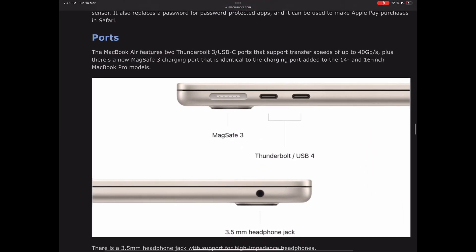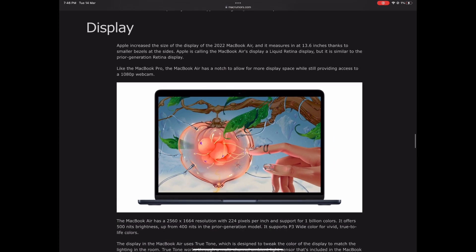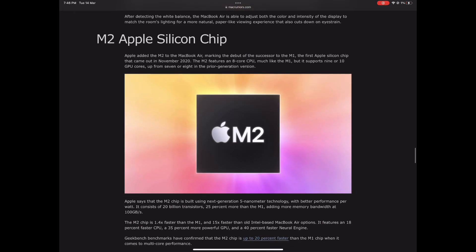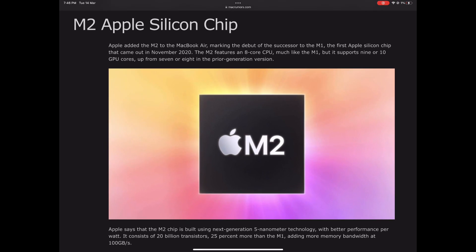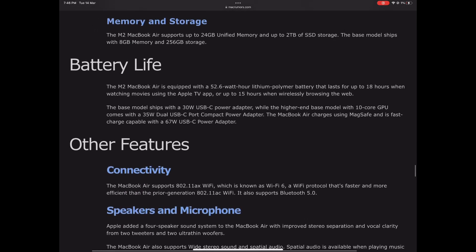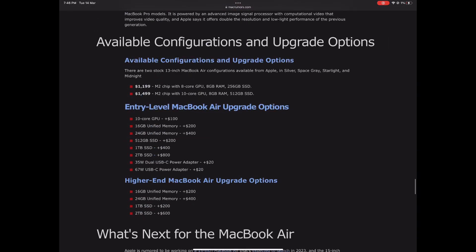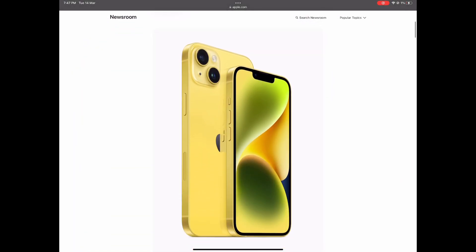It also features ports such as MagSafe and Thunderbolt, an improved display, and the M2 Apple Silicon chip. The battery life will last more than 18 hours, which is a great battery life.